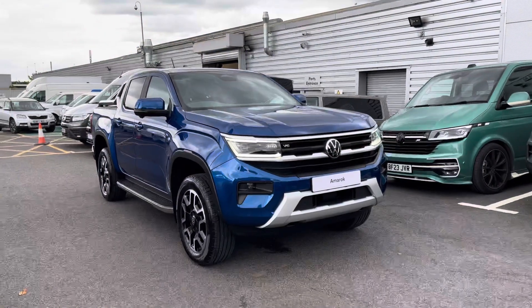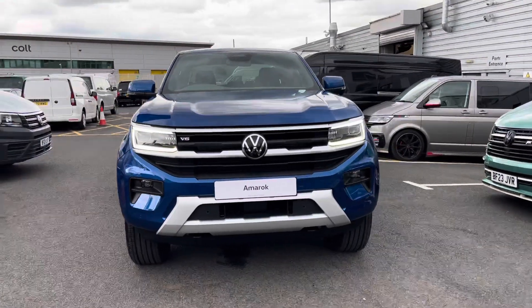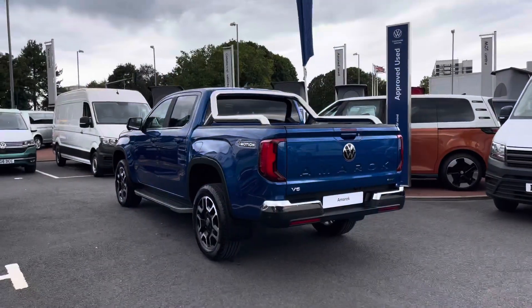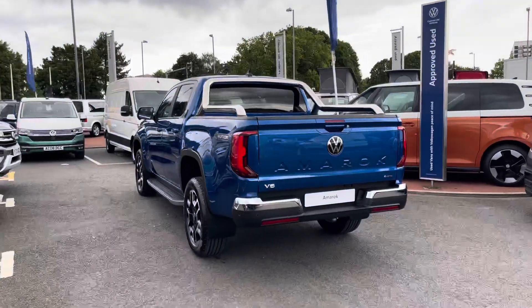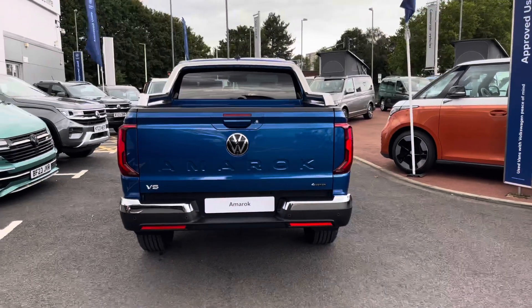Hello, my name's Fazzy here at the Volkswagen Van Centre in Birmingham, and today I'm going to be taking you around this brand new vehicle. We're looking at this approved Volkswagen Amarok Style. This vehicle comes in the metallic paint colour Bright Blue and features a 3.0L V6 engine pushing out 250 PS. The pickup also comes with an automatic gearbox.